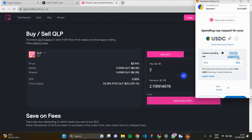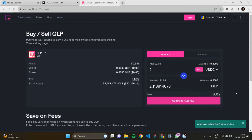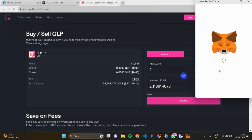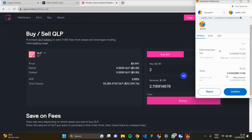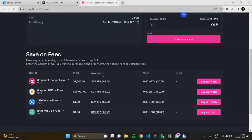Click max, then next, and approve. Approval submitted — waiting for confirmation. Successfully approved USDC. Now I click 'Buy QLP' to purchase the token. Confirmed in MetaMask — QLP token successfully purchased. I received 2.1189 QLP bought with 2 USDC. You can also buy with Wrapped ETH, Wrapped BTC, USD Coin, or other stablecoins.